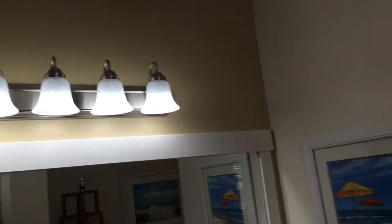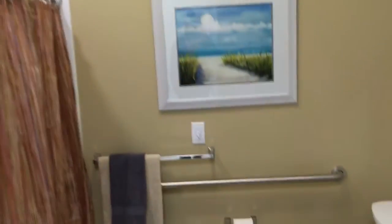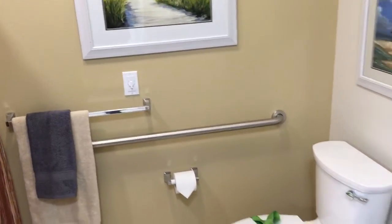You got the five-light vanity right there, which is crazy. Got a switch over there for the light and the fan.